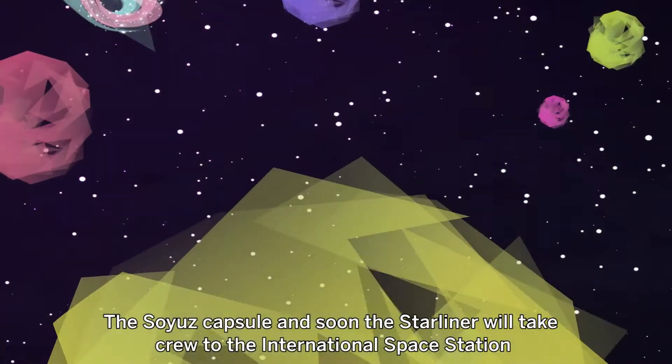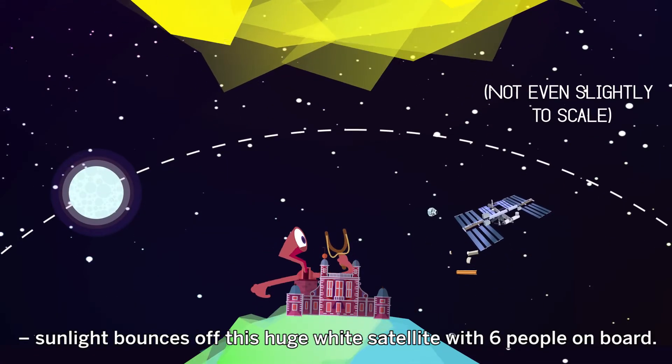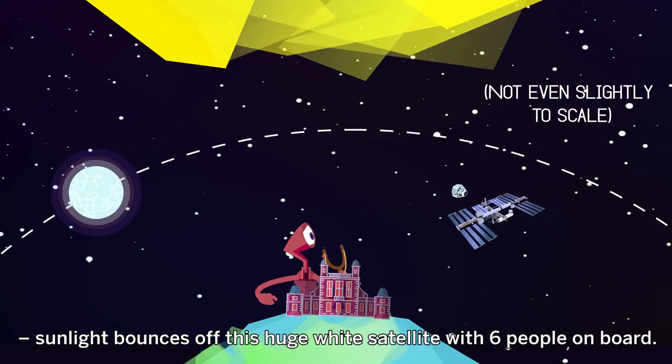The Soyuz capsule, and soon the Starliner, will take crew to the International Space Station. Sunlight bounces off this huge white satellite with six people on board.